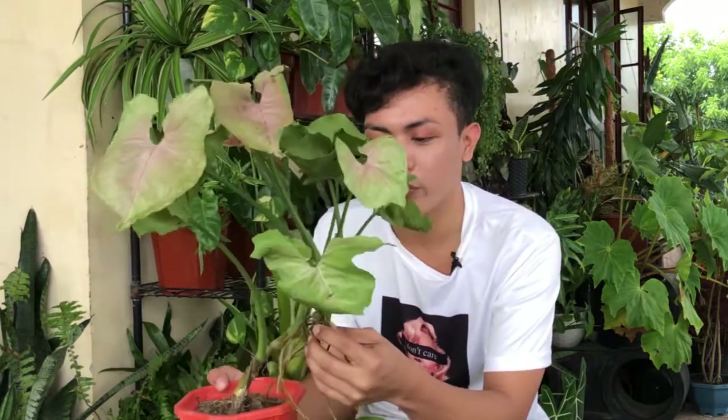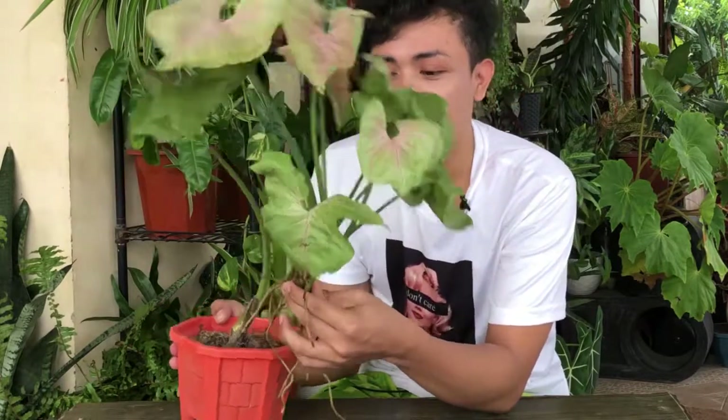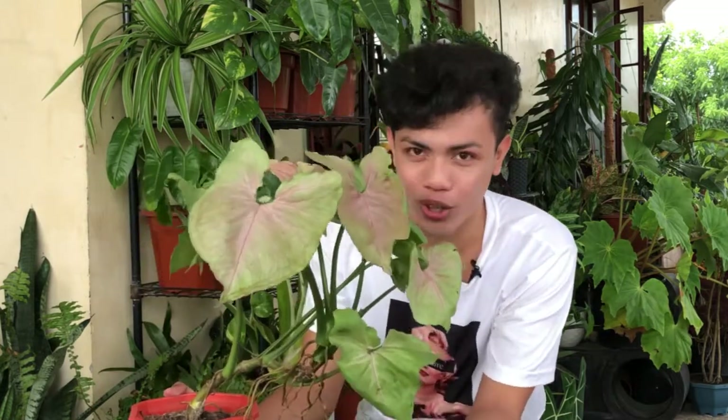Fact number 4: ang ating mga Syngonium pink allusion ay mga vining plant o yung gumagapang na mga halaman. They are a vining type of plant na mas gusto nila na kapag nakatanim sila sa pot, meron silang gagapangan — pwede kang maglagay ng moss pole or kahit anong stick para mag-vine talaga ang plant na to. Ang nandito ay hindi ko pa siya nilagyan ng stick kasi nasa original pot pa siya, but still amazing, they thrive. Aside from a moss pole, pwede mo siyang ihangin sa isang hanging basket na pot.